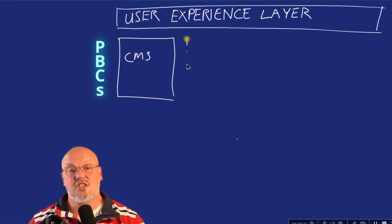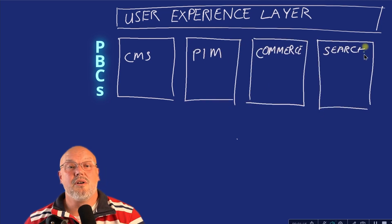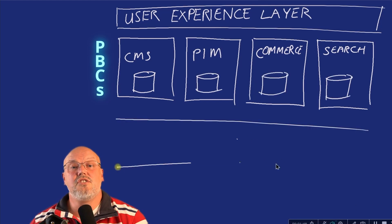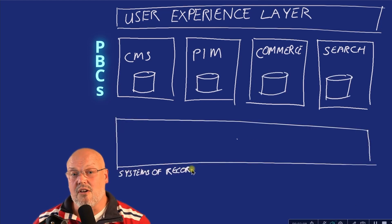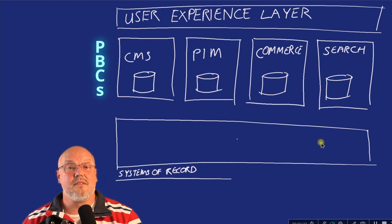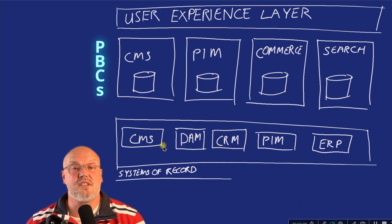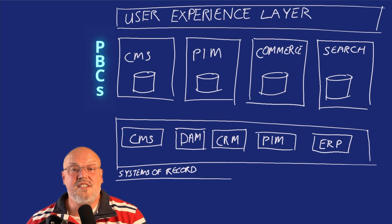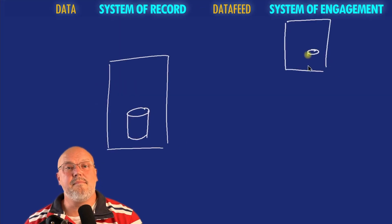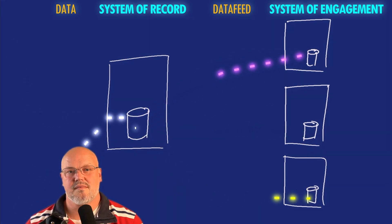Another big consideration is data, because every packaged business component will have its own separate data source. The Gartner report recommended using systems of record to synchronize these systems. This architectural pattern was popular in the last decade, with master data management systems residing deep within an enterprise. The problem with these old MDM solutions is that they suffer from synchronization and relevancy problems.